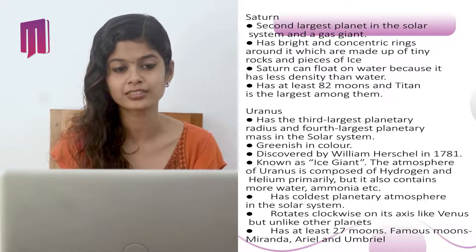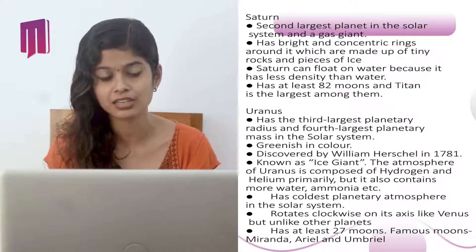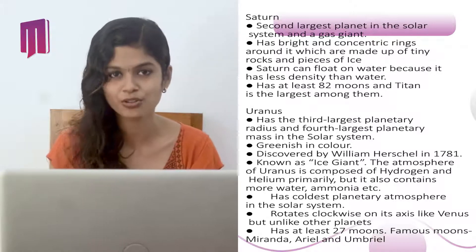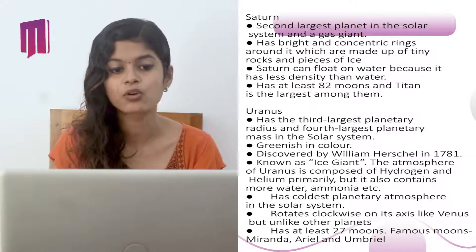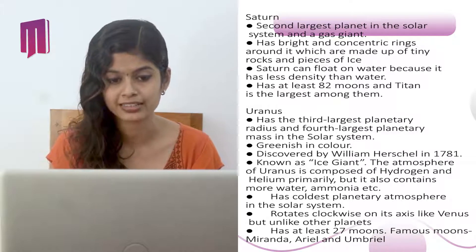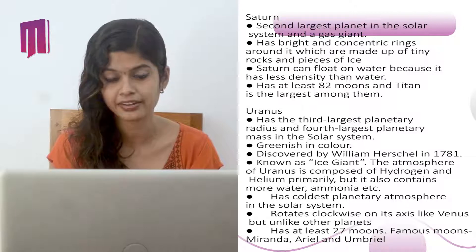Uranus has the third largest planetary radius and fourth largest planetary mass in the solar system. It is greenish in color and was discovered by William Herschel in 1781. It is also known as an ice giant. Its atmosphere is composed primarily of hydrogen and helium but also contains water, ammonia, and other gases. It has the coldest planetary atmosphere in the solar system and rotates clockwise on its axis like Venus. It has at least 27 moons; famous ones include Miranda, Ariel, and Umbriel.